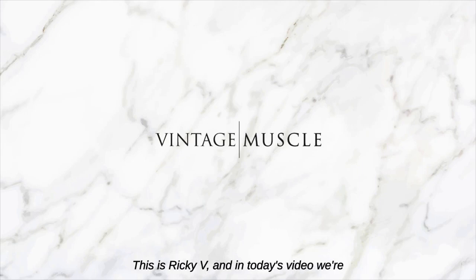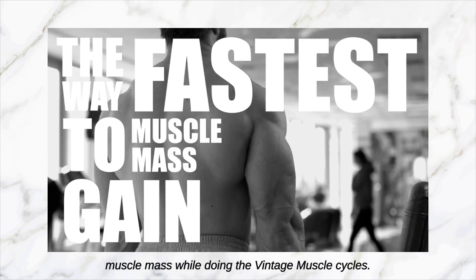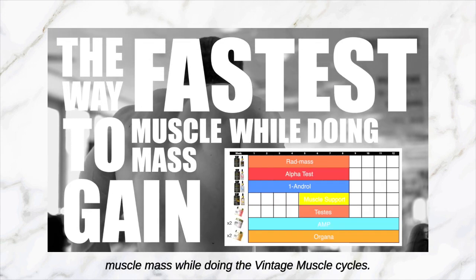Hey, what's up guys, this is Ricky V, and in today's video we're going to talk about the fastest way to gain muscle mass while doing the Vintage Muscle cycles.